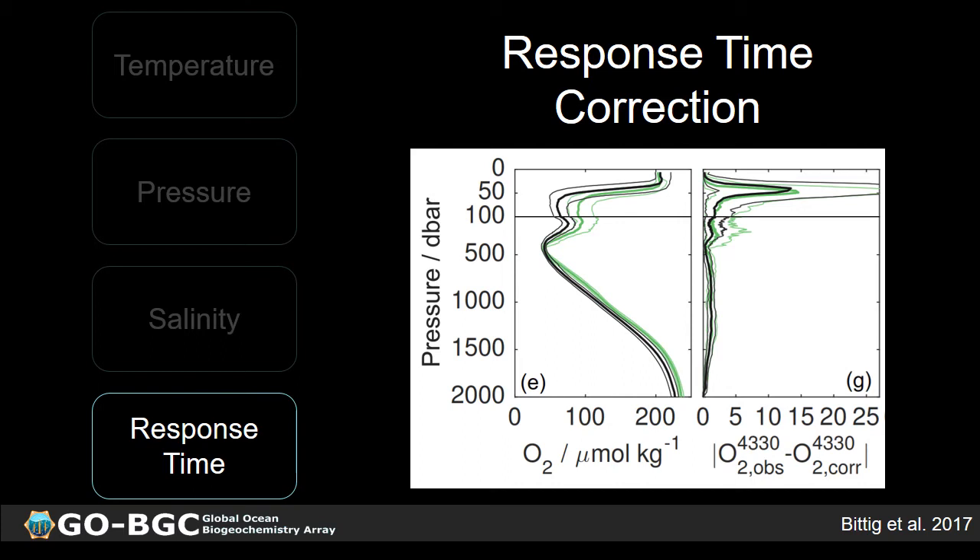The final thing to consider is response time. Optodes have a fairly slow response time, which can lead to relatively large errors when there is a large oxygen gradient — errors as high as 15 micromole per kilogram for some profiles, and potentially up to 30 micromolar for even larger gradients. Fortunately, Bittig et al. 2017 proposed a two-layer diffusion model that can correct for these response time errors.